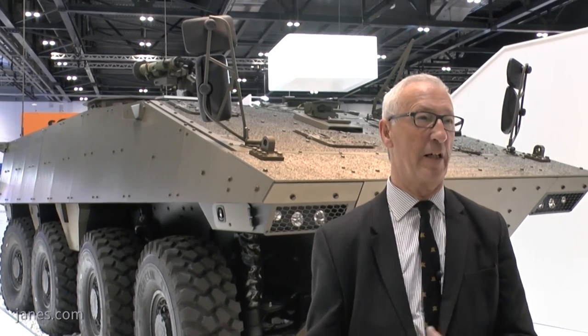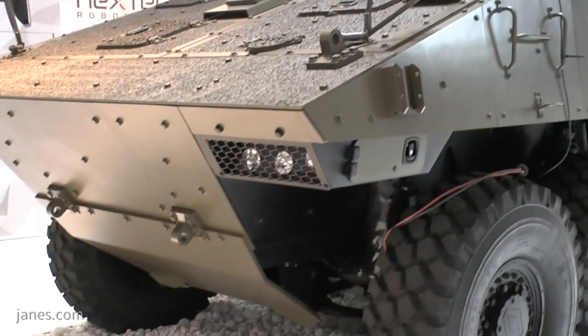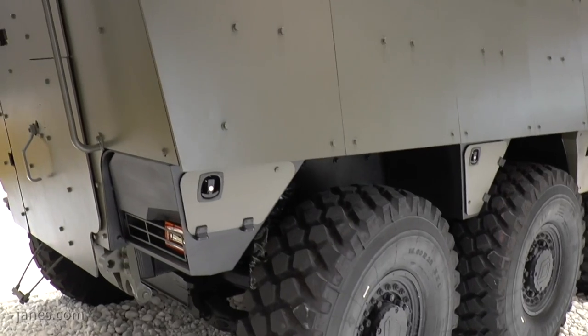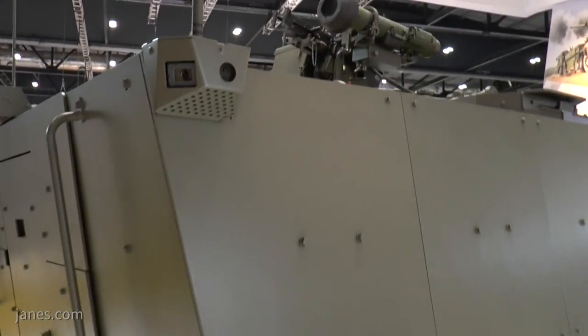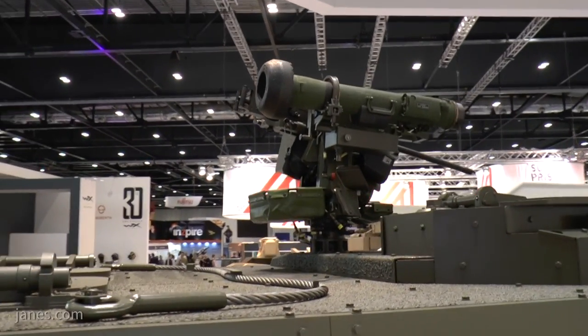What is interesting about this vehicle is that while most vehicles have a steel hull, this one has an aluminium hull with, as you can see, an appliqué armour package. For operations overseas, they've also fitted an RPG net system designed to neutralise the warhead of incoming weapons such as the widely deployed RPG-7.